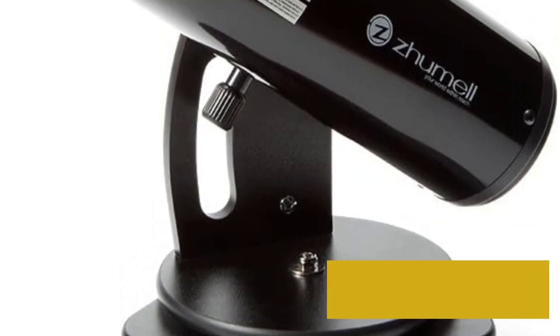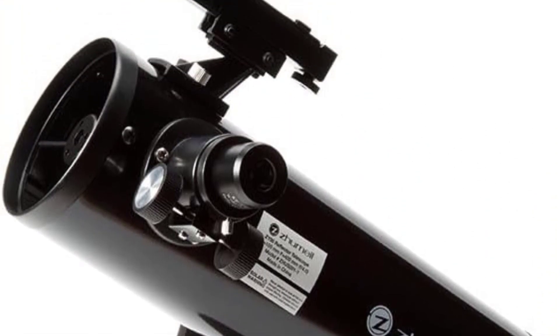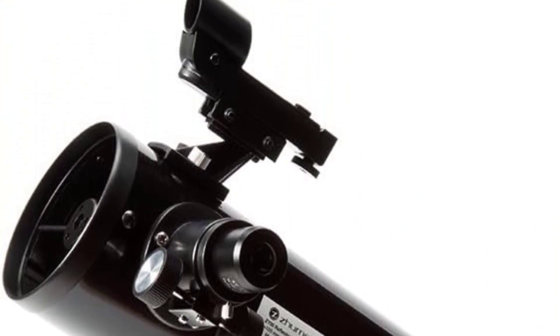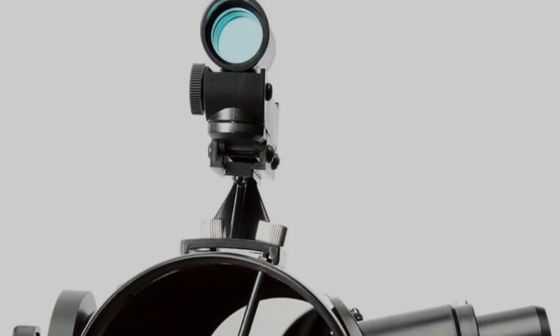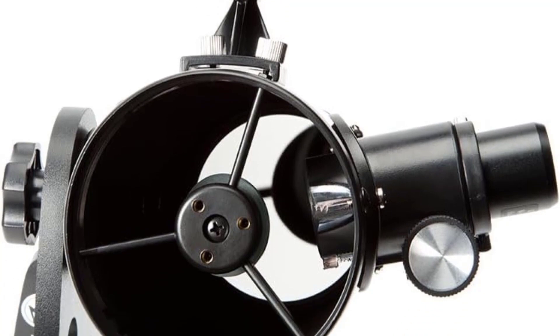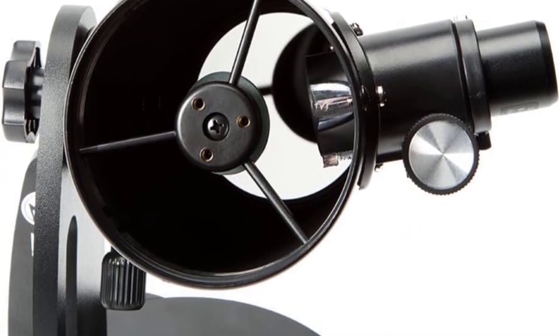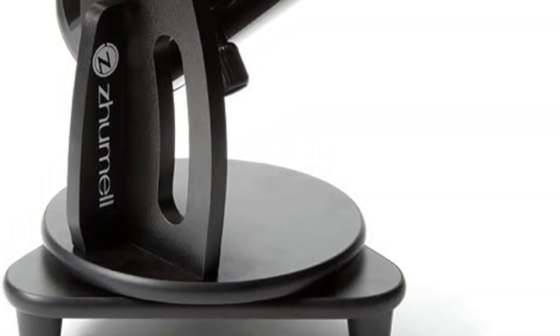For starters, it has a generous 100mm aperture, giving you the ability to track down and enjoy some of the sky's finest targets. A maximum magnification of 250x also makes it a great choice for observing the planets, while its quality optics ensure that, regardless of your target, you'll get the best possible views.